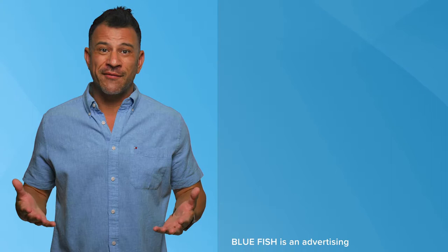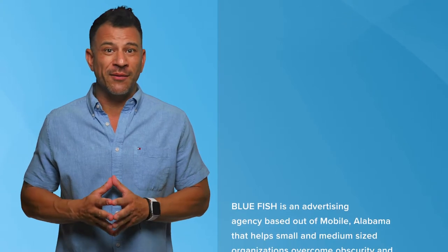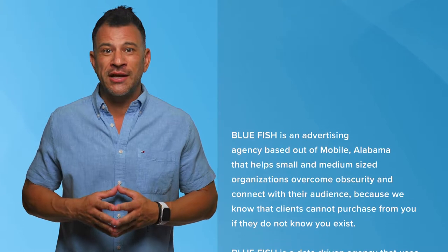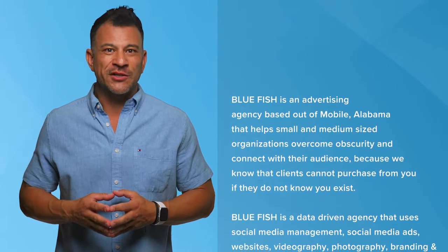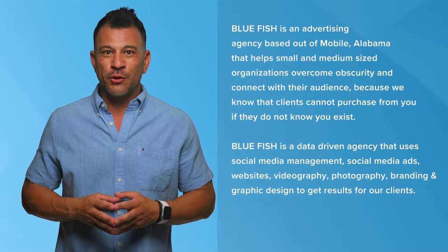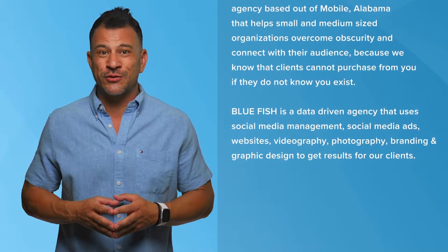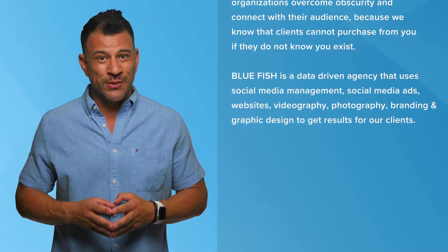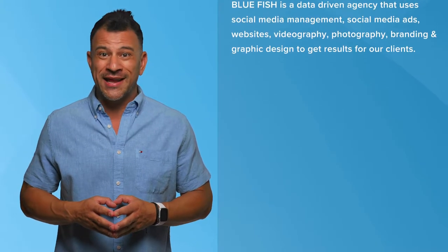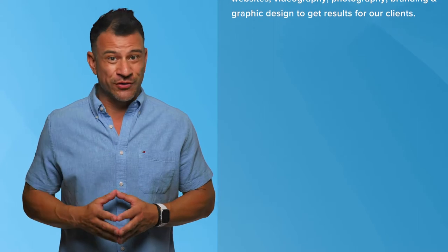As an example, I typically say something along the lines of: Bluefish is an advertising agency based out of Mobile, Alabama that helps small and medium sized organizations overcome obscurity and connect with their audience. Because we know that clients cannot purchase from you if they do not know that you exist. Bluefish is a data driven agency that uses social media management, social media ads, websites, videography, photography, branding, and graphic design to get results for our clients.